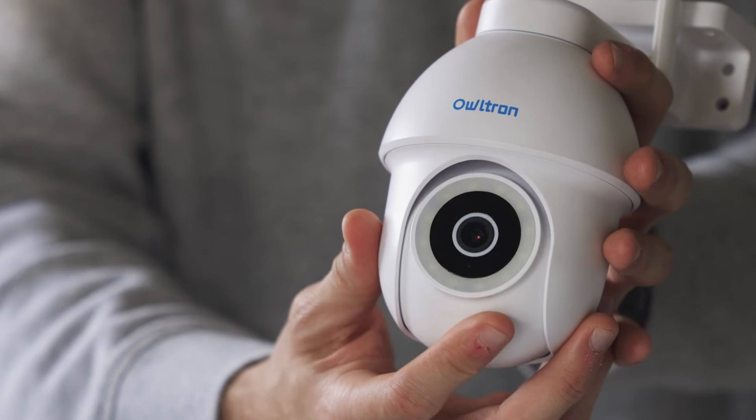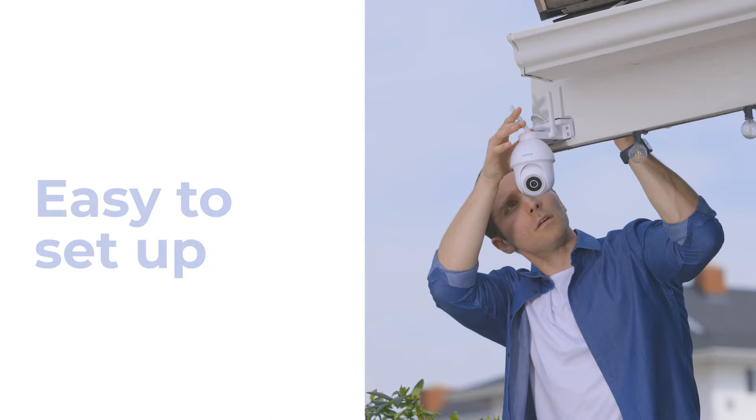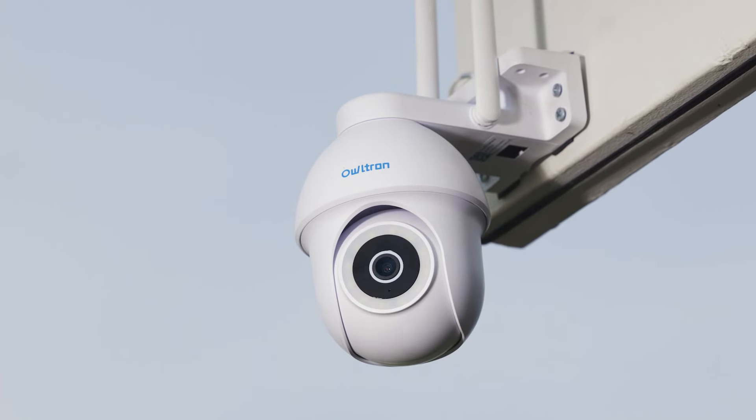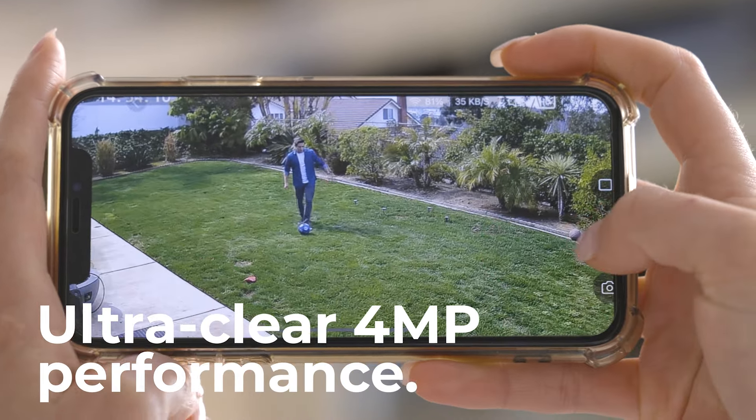Owltron is delivered straight to your door, with all the materials needed for easy installation. Stay safe and monitor every part of your home directly from your phone.